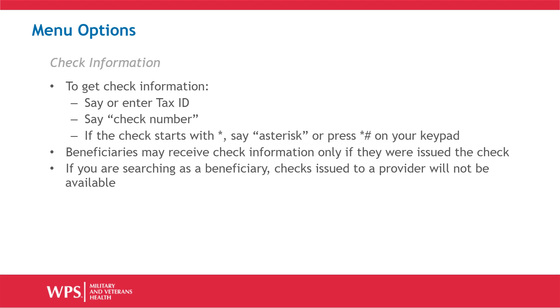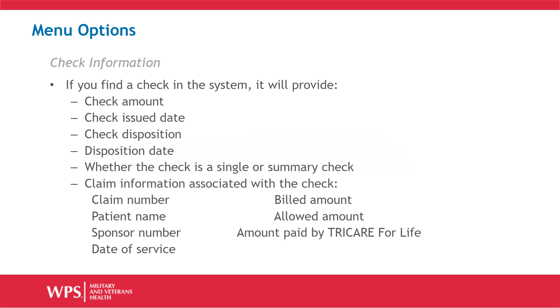To get check information, say or enter the tax ID and the check number. If the check number begins with an asterisk, say 'asterisk' or press asterisk then pound sign on your keypad. Beneficiaries may receive check information only if they were issued the check. If you are searching as a beneficiary, checks issued to the provider will not be available. If you find a check in the system, it will provide the check amount, the check issued date, the check disposition, the disposition date, whether the check is a single or summary check, and the claim information associated with the check.